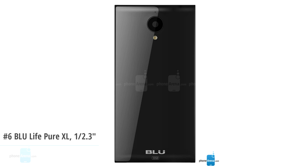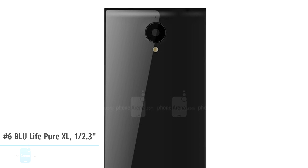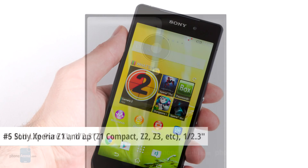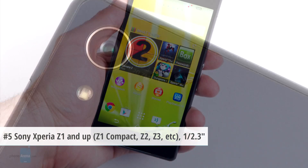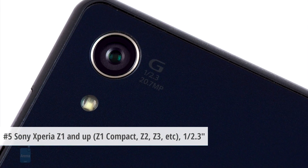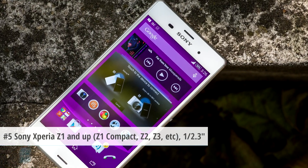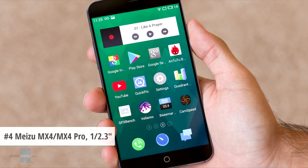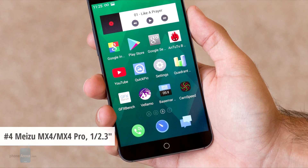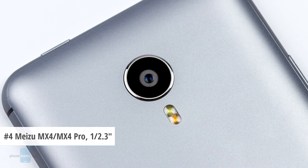The BlueLife Pure XL is an unlikely entrant but comes with a 1/2.3-inch type sensor with 16 megapixels, an LED flash, and an unknown lens. Most of the recent Sony Z-line devices, including the Z1, Z2, and Z3, also come with a 1/2.3-inch type sensor with 20.7 megapixels, an f2.0 lens, and an LED flash. Meizu's two flagships, the MX4 and MX4 Pro, both come with a Sony-made 1/2.3-inch sensor with 20.7 megapixels, two LED flashes, and an f2.2 lens.